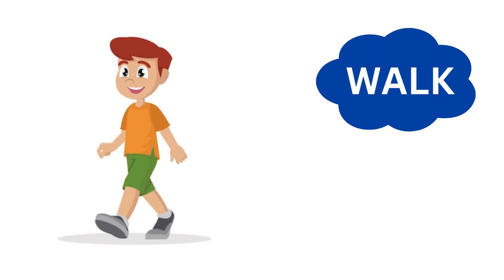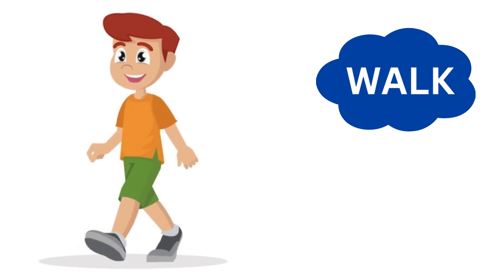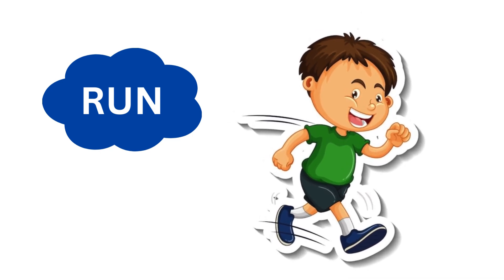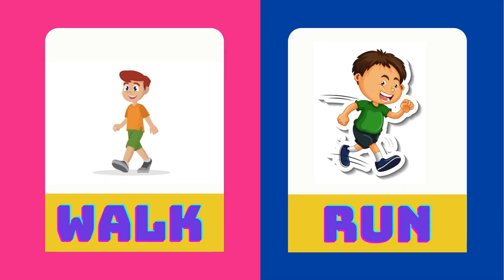Bolly goes for a walk. Jack Jack runs very fast. Walk is the opposite of run.